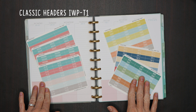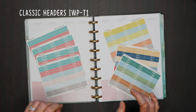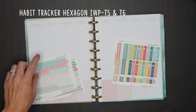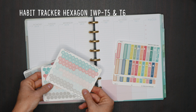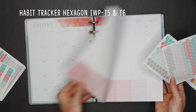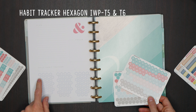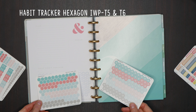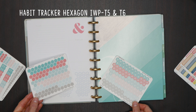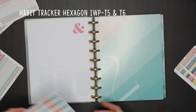This was our first listing — it's always the classic header. This is IWP-T1 in Etsy and in our online store. Next up we have our habit tracker hexagons. We have these in striped and solid. These are a super popular sticker — they fit inside each of the hexagons in the daily habit tracker section. This is IWP-T5 and T6, and those are now available in the Etsy store and the online store.